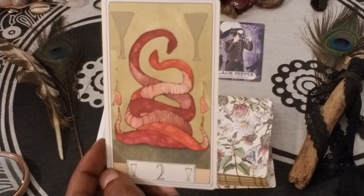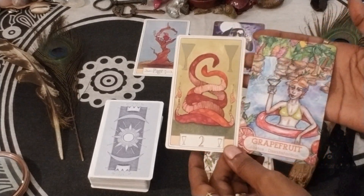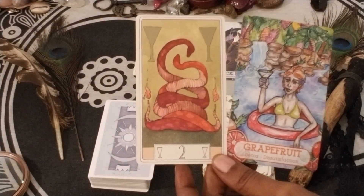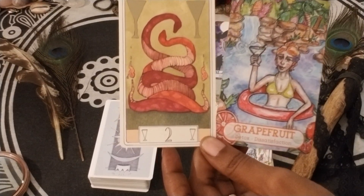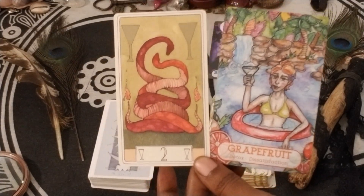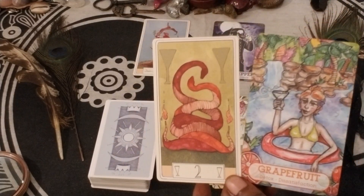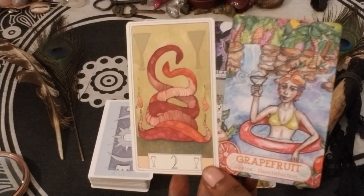Two of Cups and Grapefruit — Detox, Dissatisfaction. Artistically they go well together, but it's an interesting combo. Maybe needing a break in a relationship, needing to spend a little time on your own this coming weekend — each of you stay at your own spots — to keep the relationship going strong.